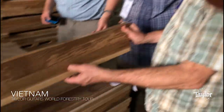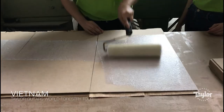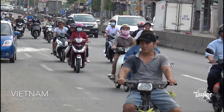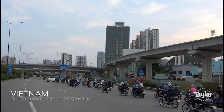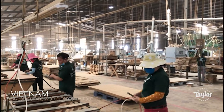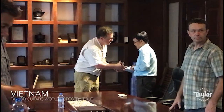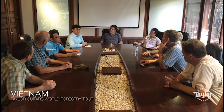Hey everybody, Bob Taylor here. I'm coming to you from Vietnam — this is the next stop on our world forestry tour. It's been a fantastic trip. Vietnam is an amazing place. In the last 20 years they've just turned themselves into a fully functioning society with factories, buildings, and cities. It's unbelievable going out there — the people that are employed and everything that's going on. What's interesting is the furniture industry, doing things and making stuff out of wood.